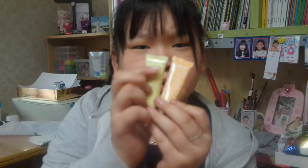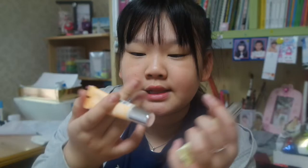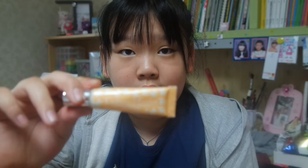Next I have two of these — one is Crabtree & Evelyn and one is also Crabtree & Evelyn. This one is vanilla and this one is honey, so vanilla and honey.